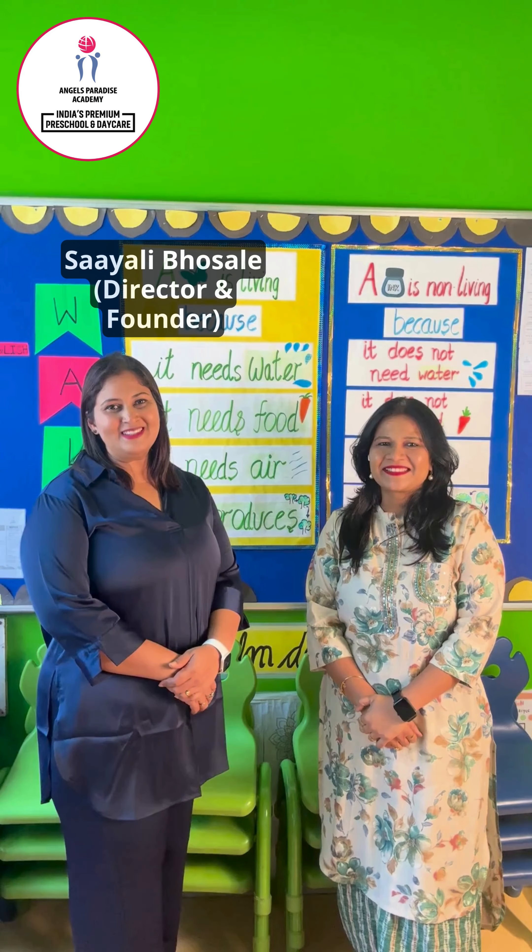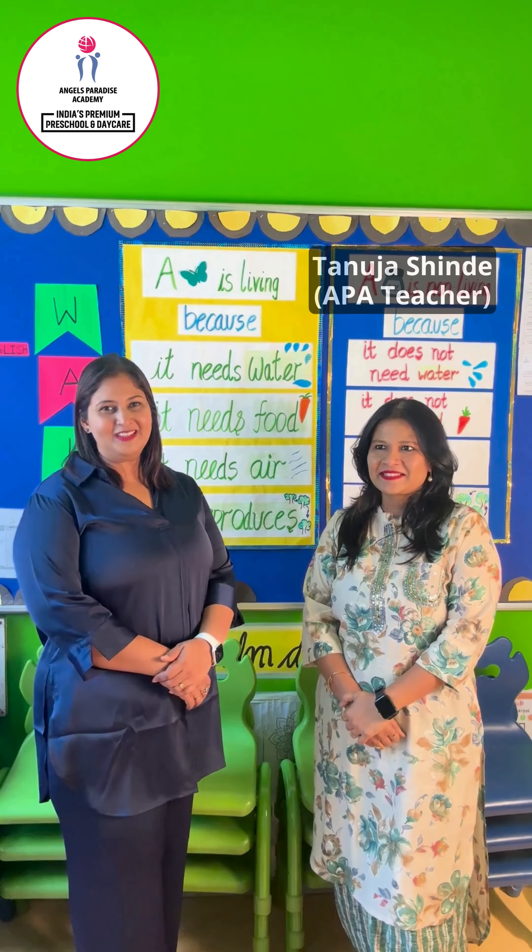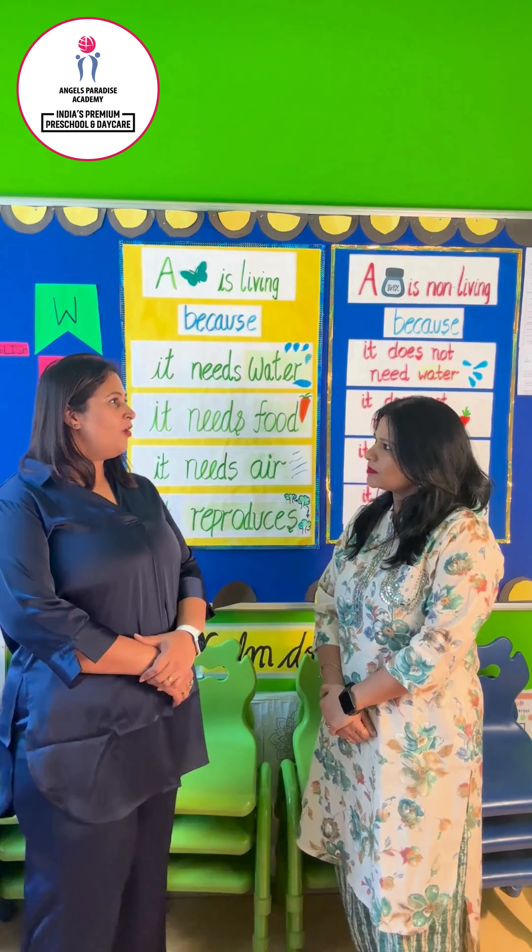Hello, welcome to Limitless Learning Series Part 29. We have here with us Tanuja. Hello ma'am. So, Tanuja ma'am, what should parents keep in mind while selecting a study space for their child?